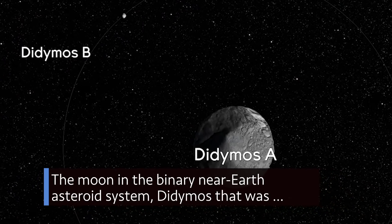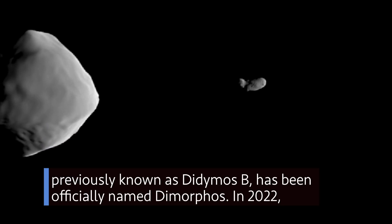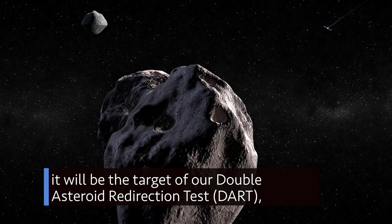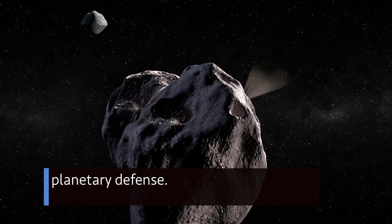The moon in the binary near-Earth asteroid system Didymos, that was previously known as Didymos B, has been officially named Dimorphos. In 2022, it will be the target of our Double Asteroid Redirection Test – the first full-scale demonstration of an asteroid deflection technology for planetary defense.